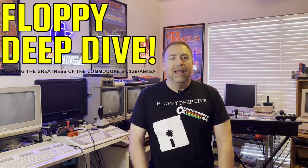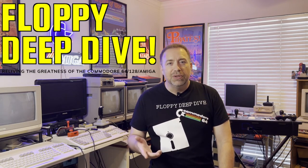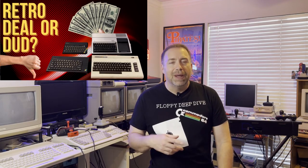Hey, it's Tom from Texas and it's time for another floppy deep dive. Thank you for stopping by and joining me here on our little retro channel. If you like retro computers and you like retro gaming, this is the channel for you. Today we're going to continue in the series of Retro Dealer Dud. I picked up a couple more items to add to my retro collection.